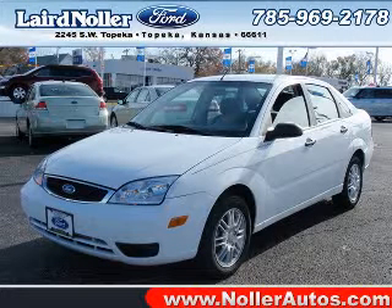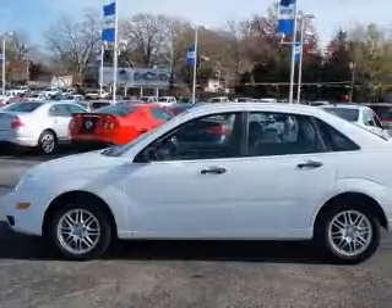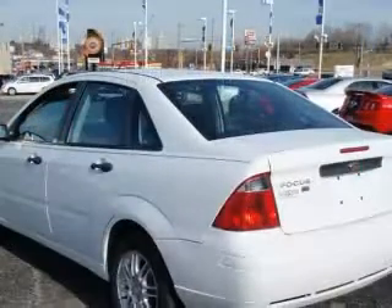We are proud to present this excellent 2007 Ford Focus. This Focus has a four-cylinder engine. This vehicle has a wide exterior and includes the following options.